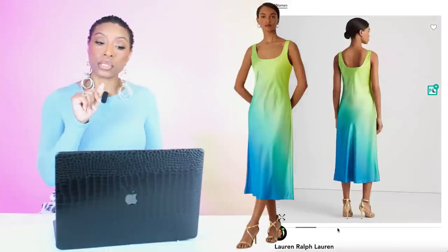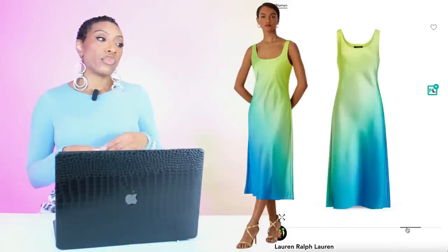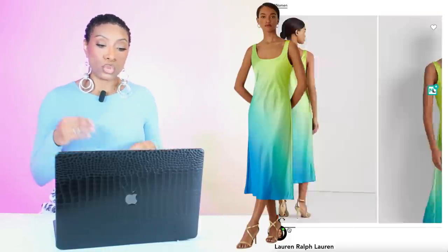Over at Bloomingdale's we've got two options. The first one is by Ralph Lauren, coming in at $225. It's called the Satin Ombre Slip Dress. It more closely resembles the colors we see in Miss Monroe Steel's dress, but all of these work. This comes in sizes 2 to 18.